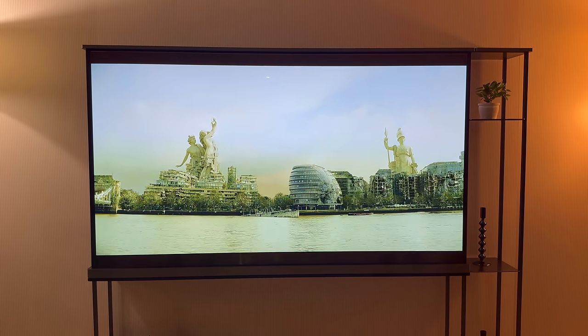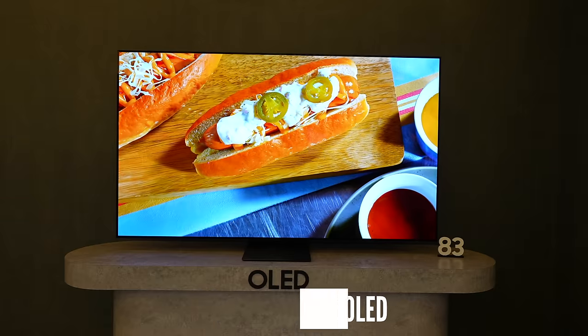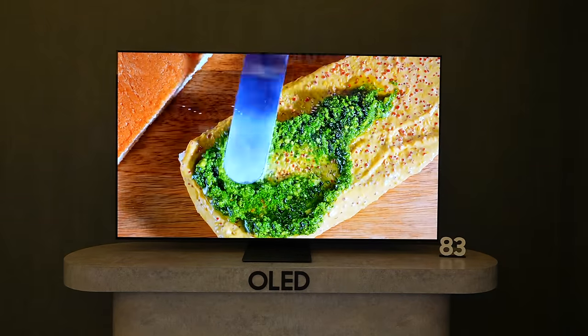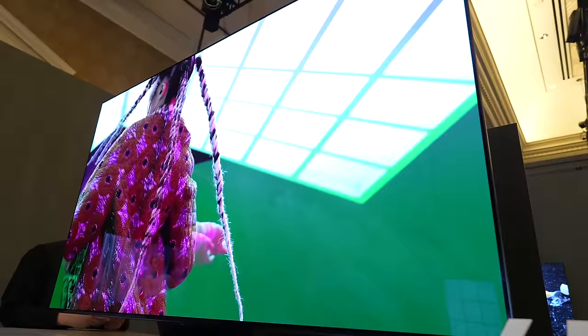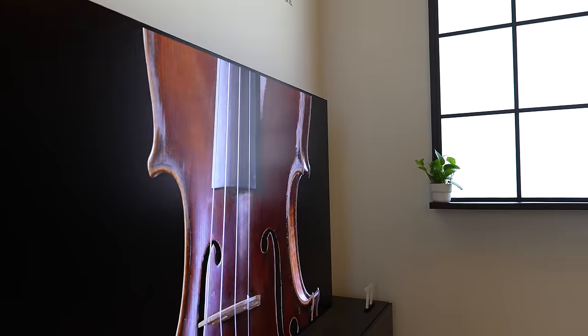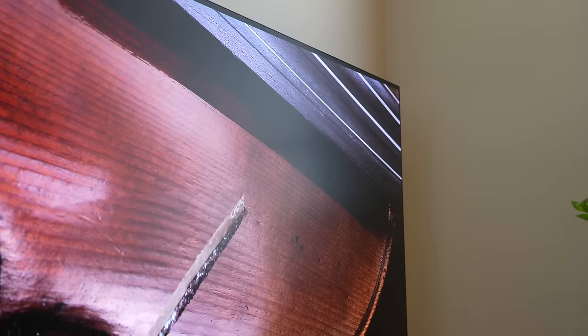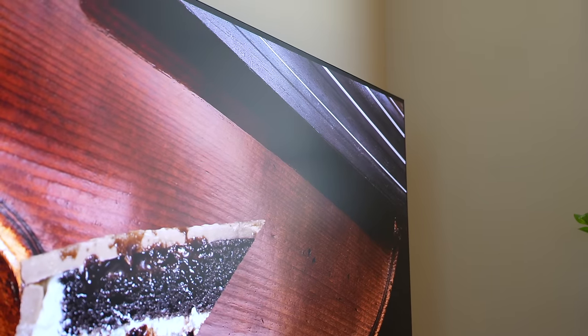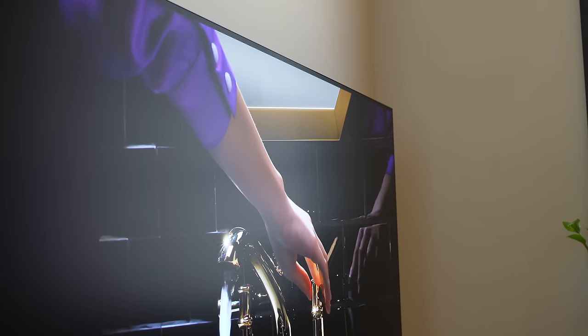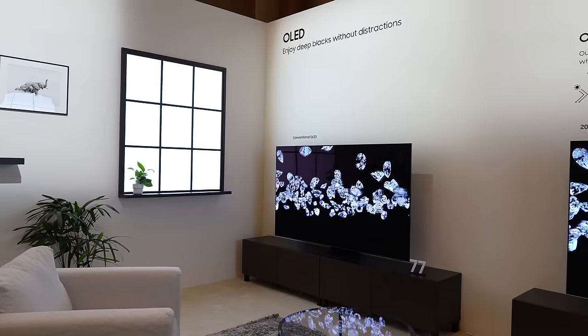The next TV is the Samsung S95D. Samsung announced three TVs this year: the S95D, the S90D, and the S85D. But the 95D is the only one with the anti-glare display, which some of you have complained about in my other video, but honestly you have to see it — it looks really good. All that talk about losing color is not true. I saw it with my own eyes. It looks really good, and I can't wait to review that TV.